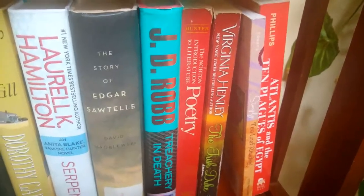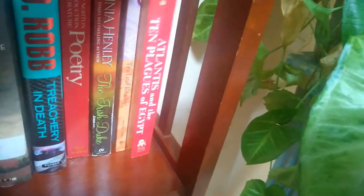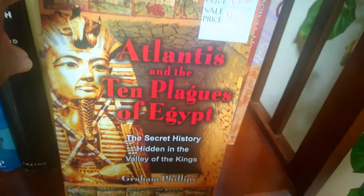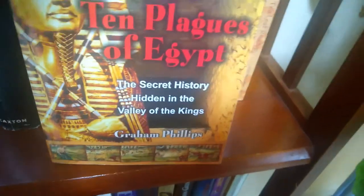And the last two on the shelf: by Jacqueline Towers, 'Tea Leaf Reading' — yes, I have many books on the occult and interesting readings like that, always learning something new. And last: 'The Ten Plagues of Egypt: The Secret History Hidden in the Valley of the Kings' — a very interesting read about history and places.